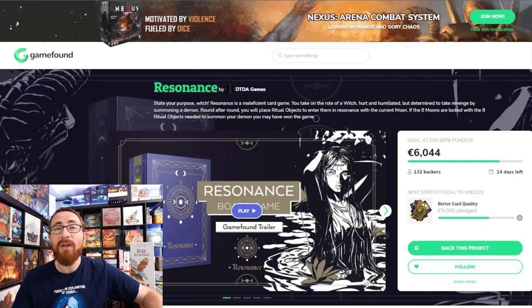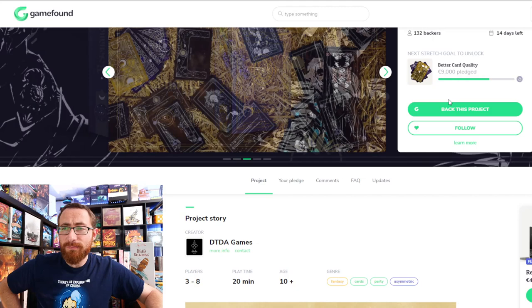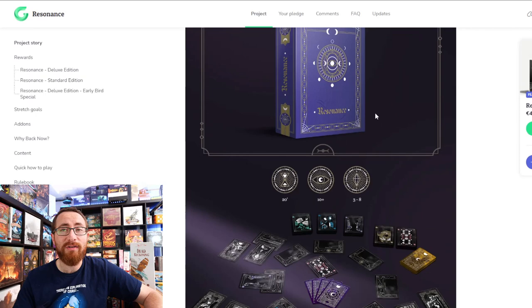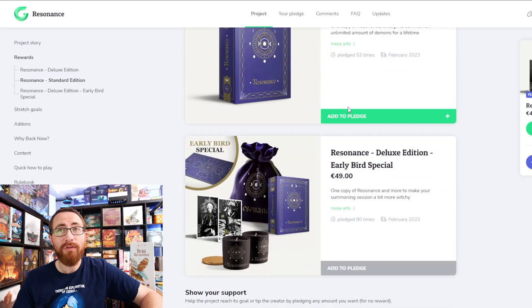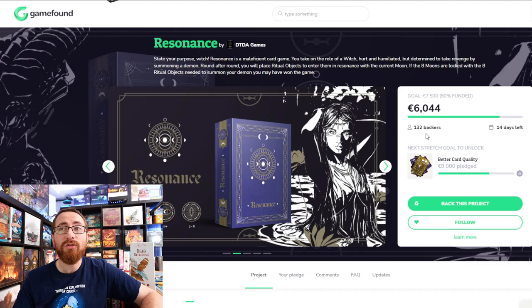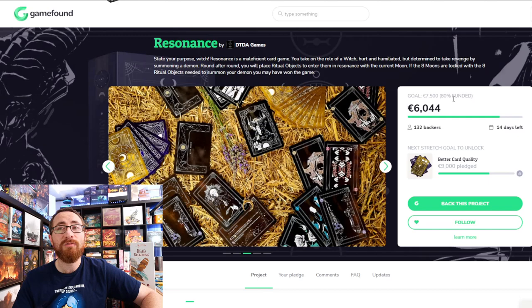In the not-funding category, we have Resonance over on GameFound. It's a game where you're trying to play cards to match the various moon cycles across multiple rounds, trying to be the first player to match the moon cycle. It plays 3–8. It's currently at 6,000 euros raised out of a 7,500 euro goal, which means it almost certainly will fund.